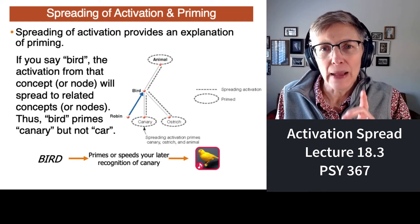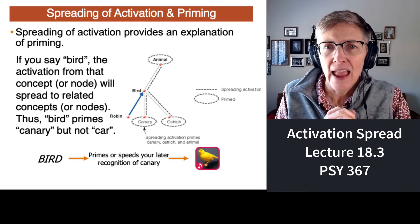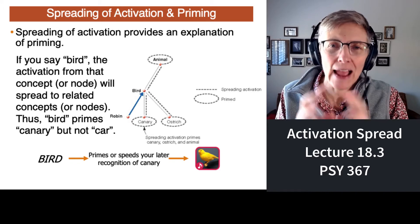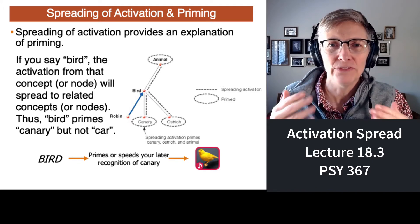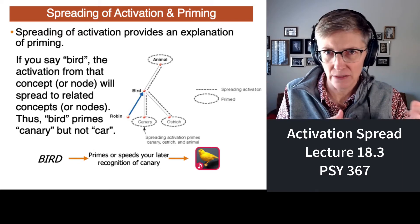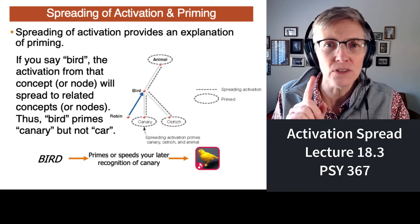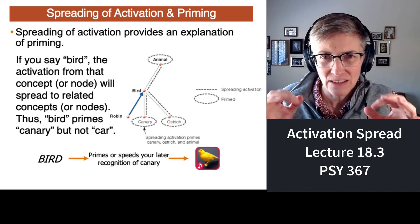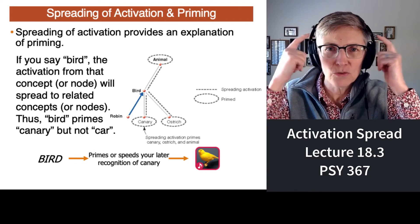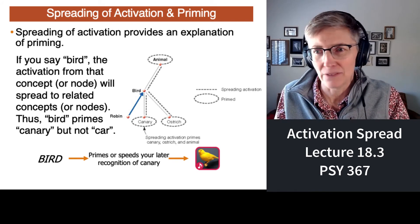Remember back to our lecture on eyewitness memory where you participated in a demonstration of false memories. About half of you would have filled in the word 'sleep' as a word you had heard, but the speaker never said it. He said all the concepts around sleep, and that activation from the surrounding concepts went in and activated sleep — which is why your brain thought sleep had to be in the list, not because it was on the list, but because of spreading of activation.